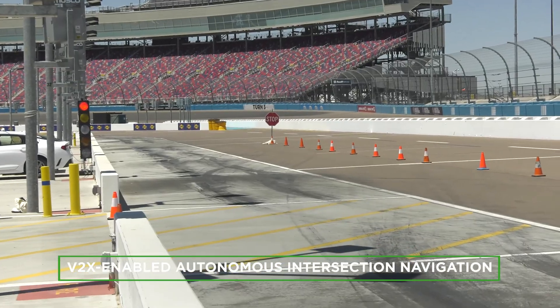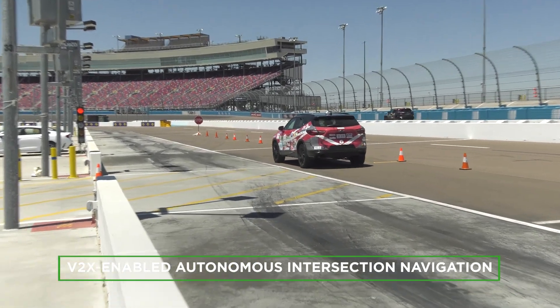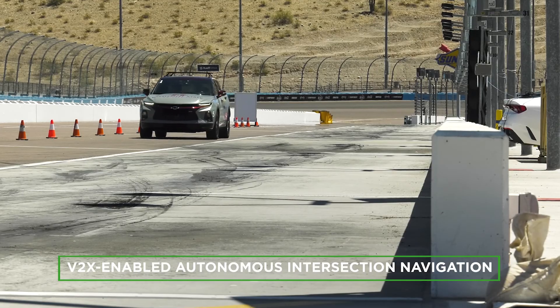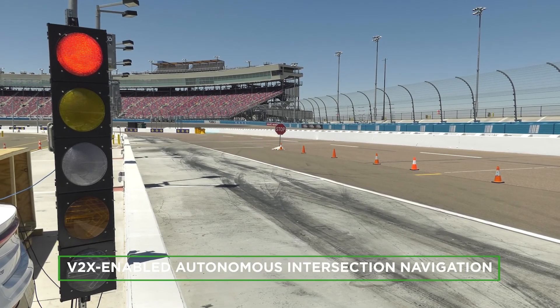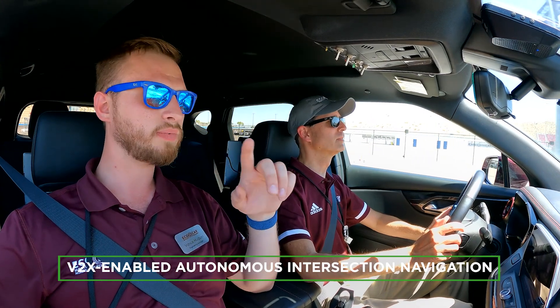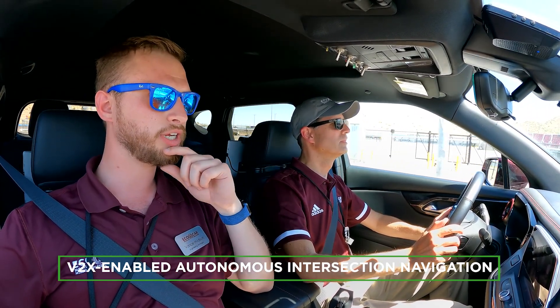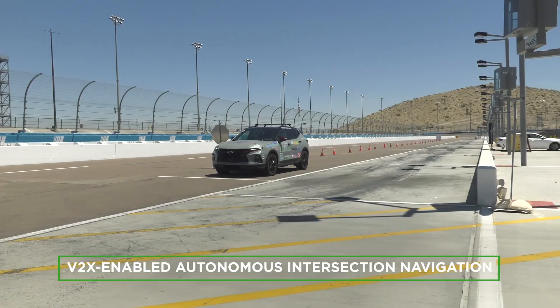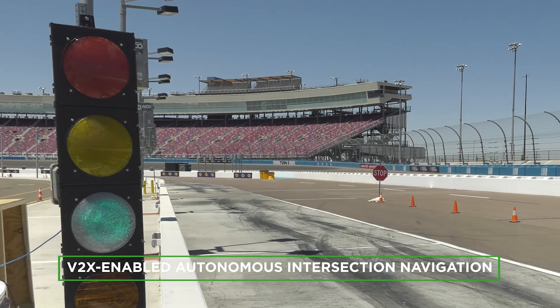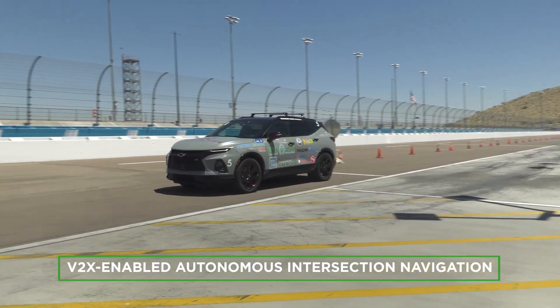With automated intersection navigation capability, the vehicles use intersection-to-vehicle, or I-to-V, information — such as signal phase and timing and map — to autonomously navigate a signalized intersection. It's slowing down a little bit because we're getting close, and then it'll bring you to a stop right on that line there. The vehicle can come to a stop at a traffic light by itself and resume operation when the light changes to green without any driver interference.